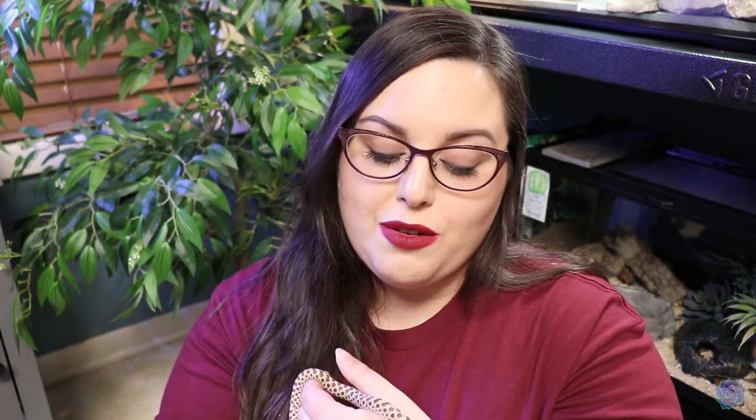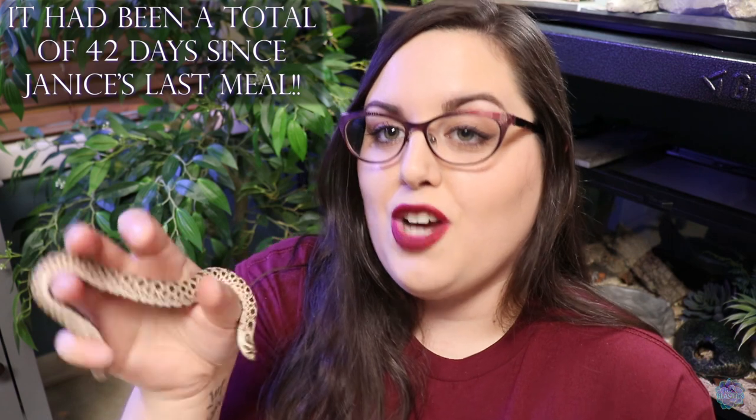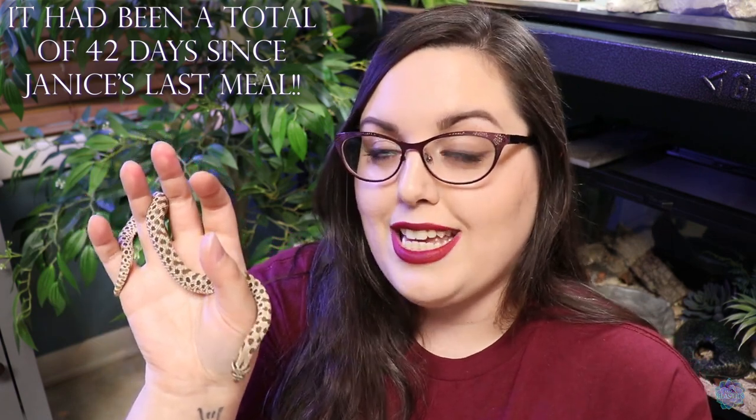She doesn't mind the handling process, she doesn't hide away in her enclosure at all times, she's very active, and she actually likes to eat from the tongs. Grindle refuses anything put in front of his face — he wants me to leave it somewhere in the enclosure for him to find later on his own. That was also the trick Janice's previous owner tried. But when I got Janice home, I used tongs to offer her a rodent and she latched on immediately. Ever since then she likes to eat from the tongs. She prefers that chase and that hunt, and I'm offering every five days versus every week to try and get that growth on her.